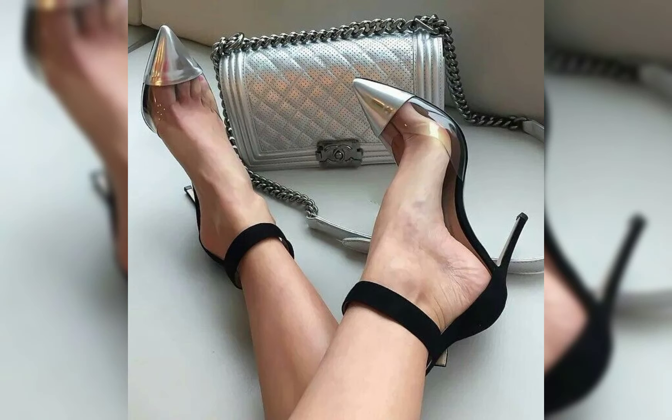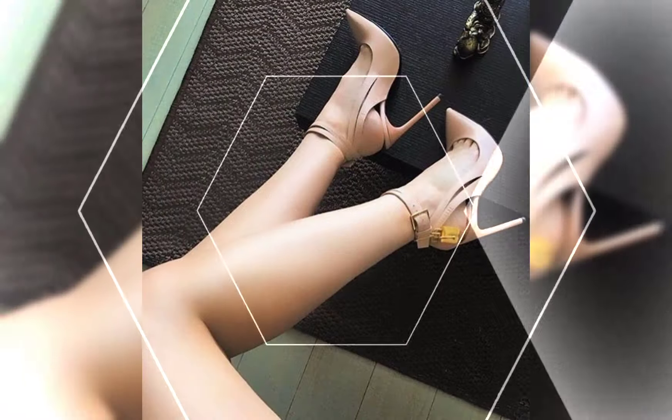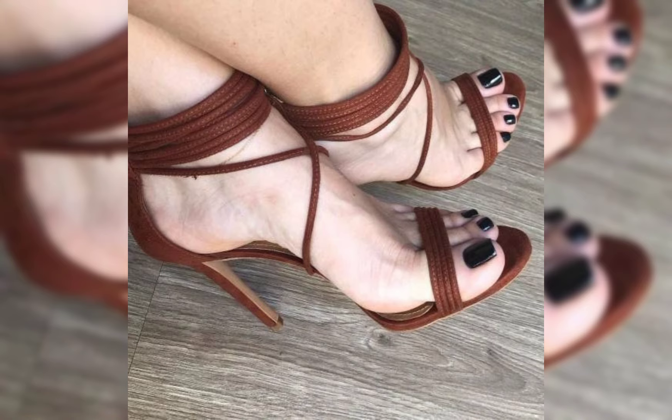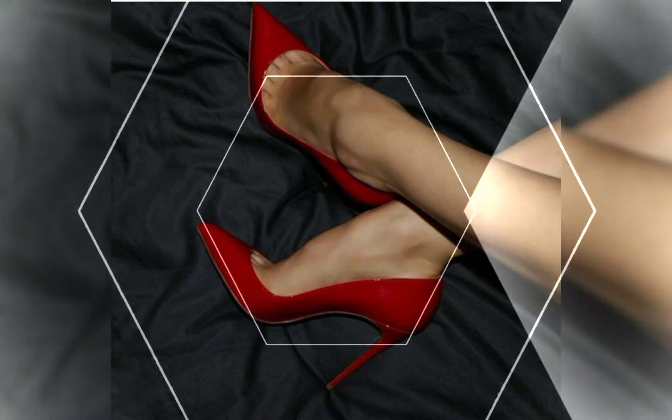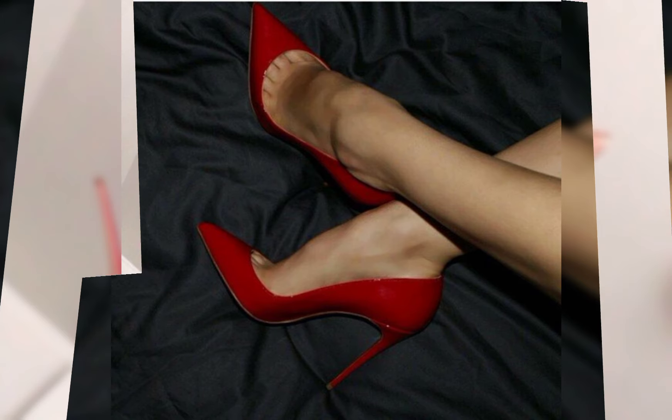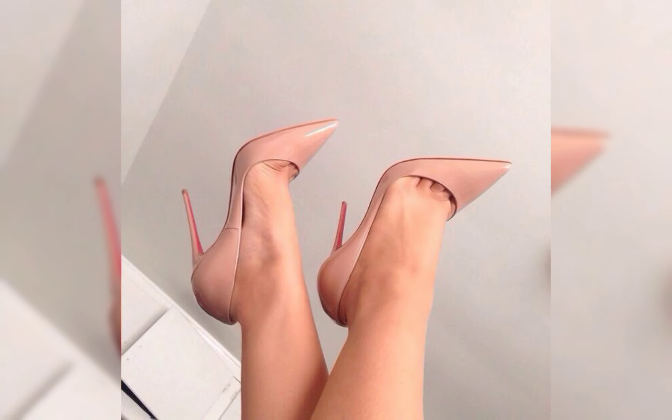First of all, remember that comfort is key. It is essential to take care of your feet when wearing high heels. Stretching exercises, foot massages, and taking breaks from wearing heels are all important. I hope you find this information helpful and inspiring.